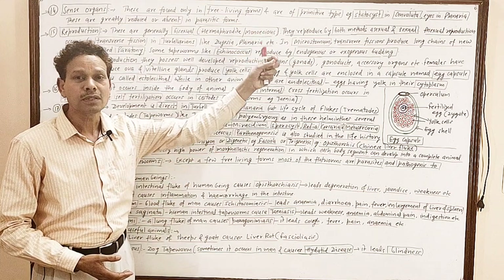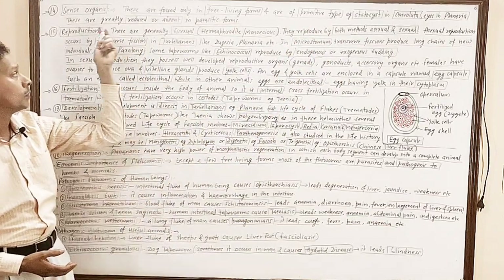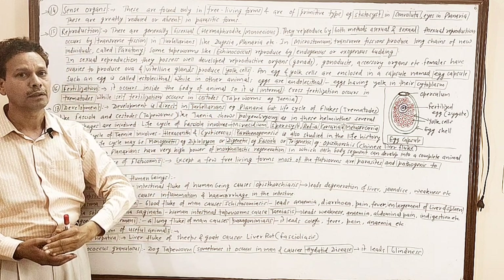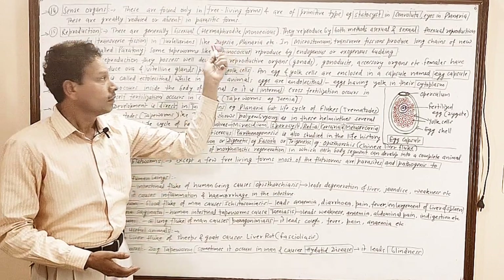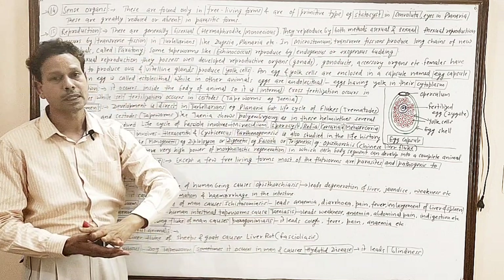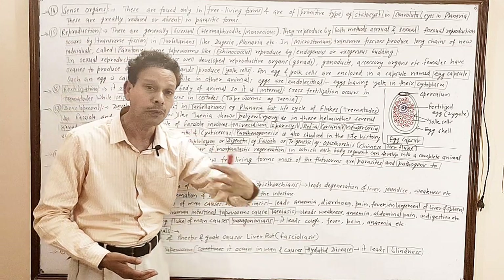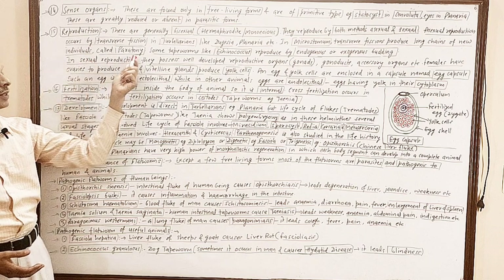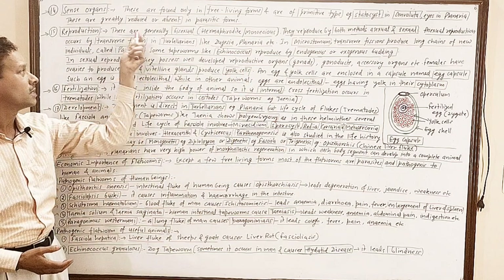They reproduce by both methods: asexually as well as sexually. In the case of Planaria and Turbellaria, they reproduce asexually by transverse fission. As a result, it produces a long chain of newly formed individuals. This repeated transverse fission forms a chain — that process is named paratomy.